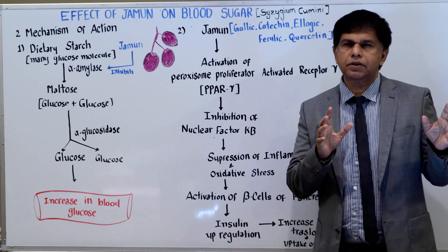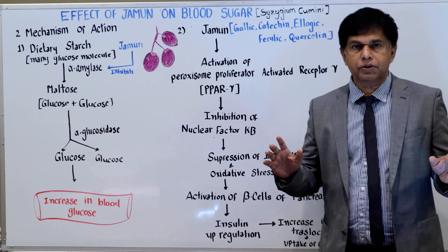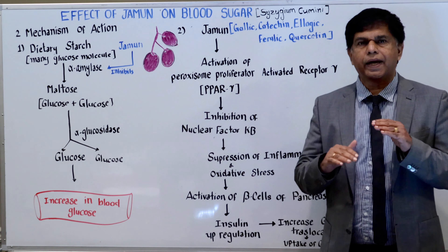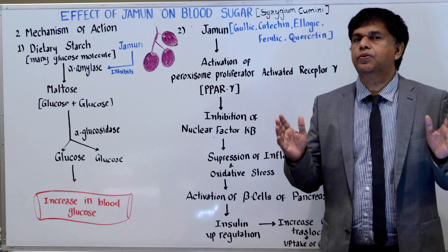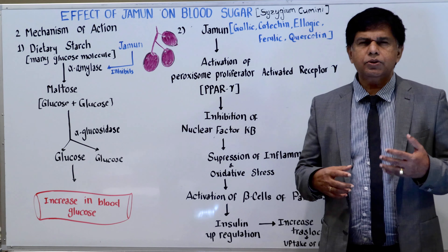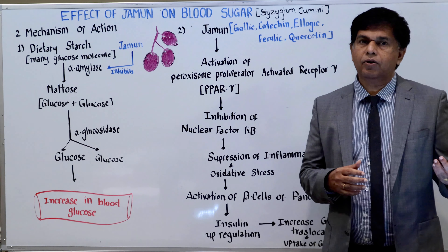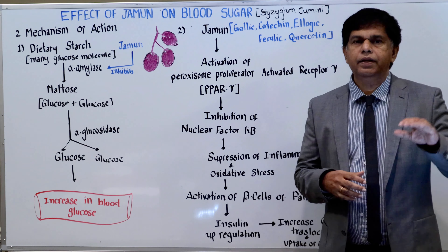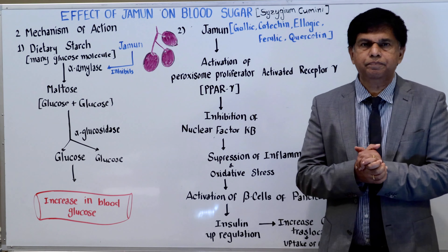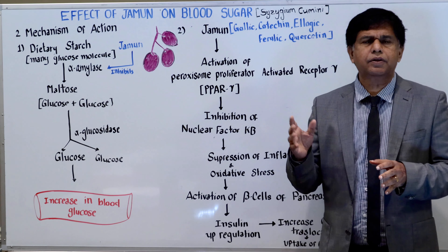We've been doing a series of lectures on alternative medicine and how to decrease blood sugar. In the United States and all over the world, the diabetes rate is going up. Almost 30 to 40% of people with diabetes always try an alternative medicine or any other medication other than allopathic medication. So today we're going to look at another fruit called Jaman, pretty much seen in India and a lot of other countries.